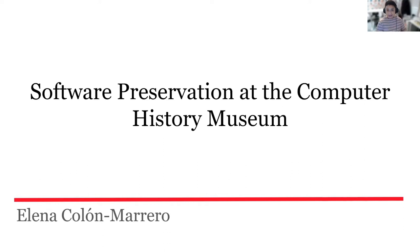This is Alana Colomarero, and from about 2016 until very recently at the end of September this year, I served in various digital archivist roles at the Computer History Museum in Mountain View, California, and most recently I was the Senior Digital Archivist at the Museum.